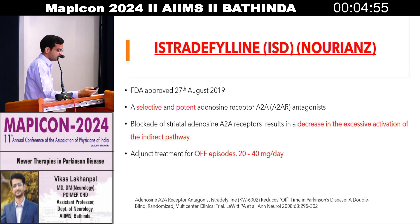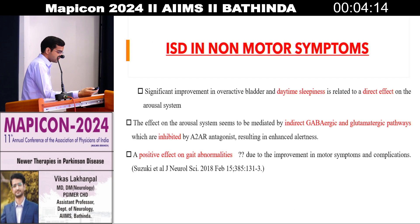Next is istradefylline. It was approved by FDA in 2019 and is a selective adenosine A2A receptor antagonist. It blocks and helps in decreasing the excessive activation of the indirect pathway. One should know that the nigrostriatal pathway has three pathways: direct, indirect, and hyperdirect — all contributing to the pathophysiology of Parkinson's disease. Istradefylline decreases the excessive activation of the indirect pathway and ultimately decreases the bradykinesia in Parkinson's disease. This drug has also shown effectiveness in overactive bladder and daytime sleepiness.